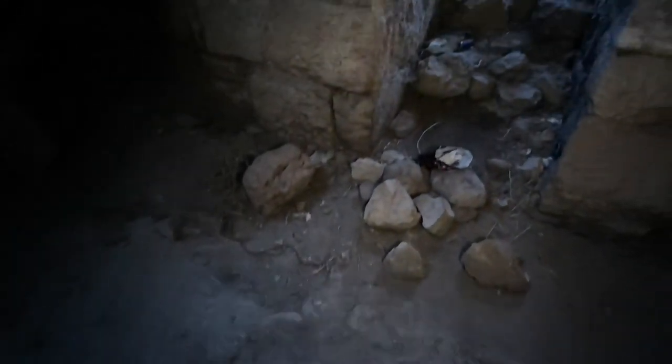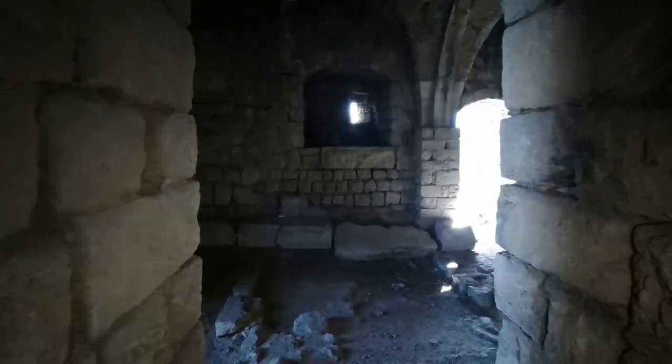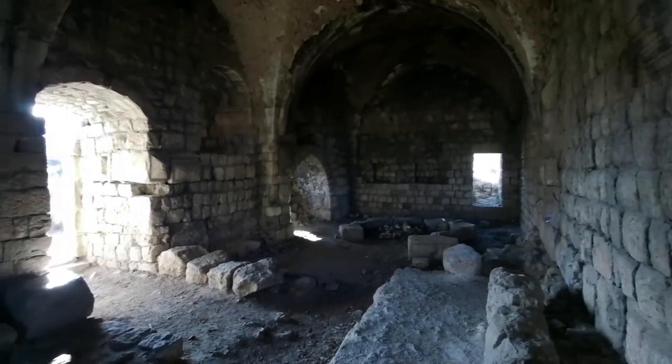The floors are just this very hard material, fairly accessible. You just have to climb up that hill of rocks to get in here, as you saw me do. So if you have some mobility limitations, this may be difficult to access.